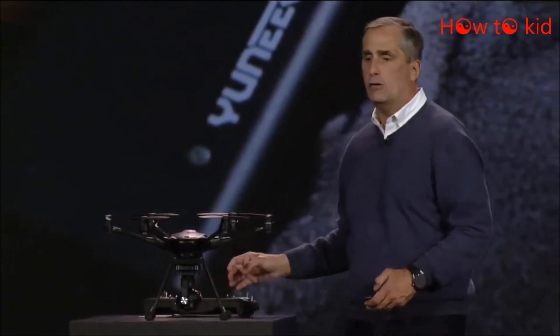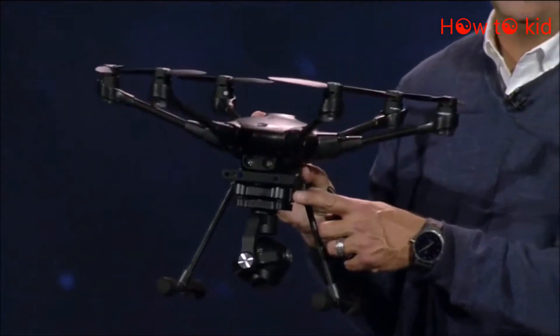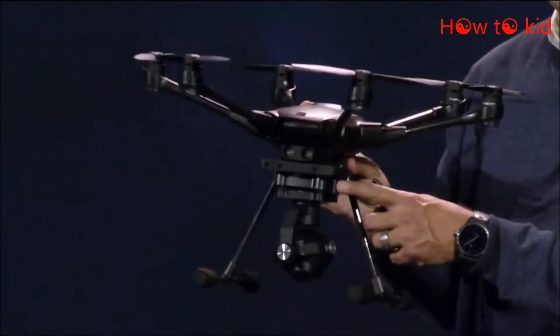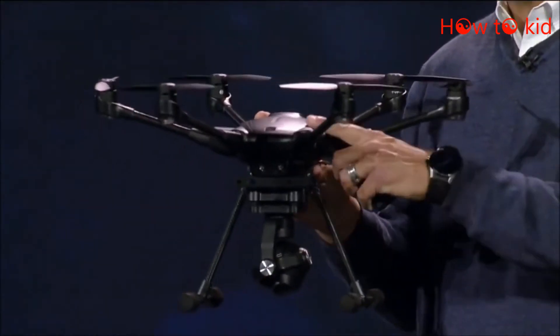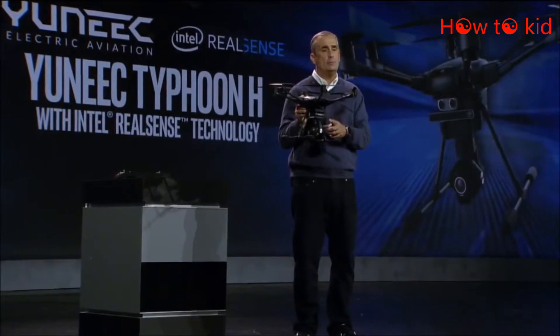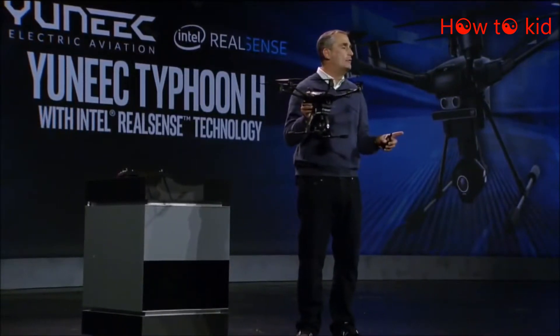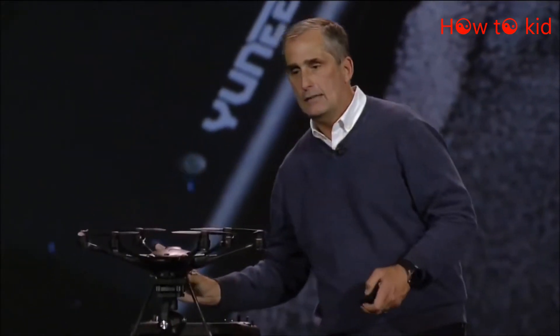What truly distinguishes this drone from all the others is the Intel RealSense module. Using an Intel RealSense camera and an Intel CPU with the collision avoidance technology we've developed with Ascending Technologies, this drone goes everywhere — it goes in the woods, it goes around trees, it can navigate any obstacle. This is the world's most advanced collision avoidance system in a consumer drone.